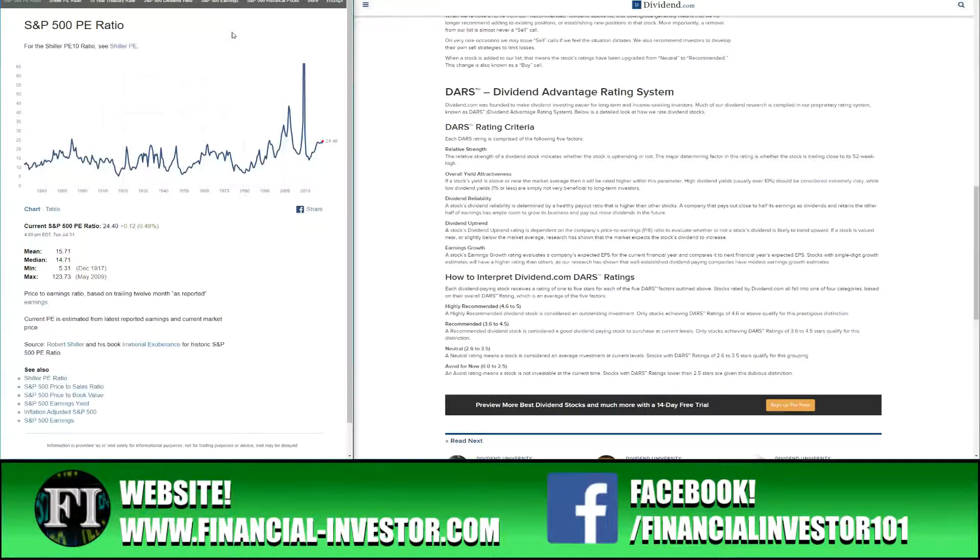Hello everyone, and thanks for tuning into the Financial Investor channel. My name is Brent, and today we're going to be doing stocks with ex-dividends next week. Every Wednesday on this channel we go over stocks that have ex-dividends next week. The ex-dividend date is important because if you own the stock on that day — meaning you purchased it the day prior or any time before and held it — you are now eligible for the dividend payment.